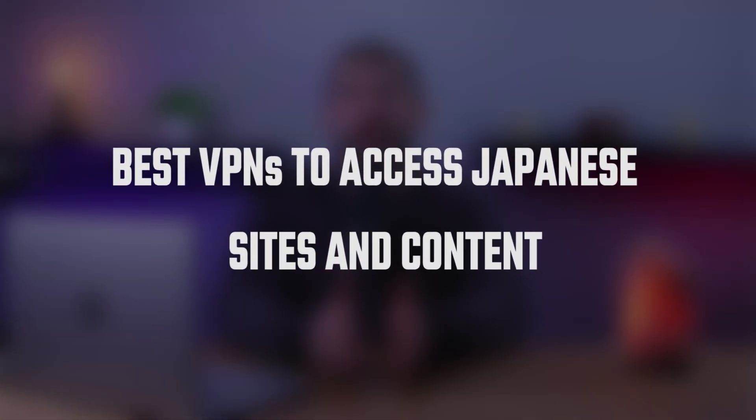Hey everyone and welcome back to the channel. In today's video we'll be talking about how you can access sites and stream shows only available in Japan with the help of VPNs. I'll also give my top picks that I consider ahead of their competition and have been fully proven to successfully access Japanese websites and shows.